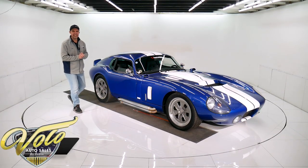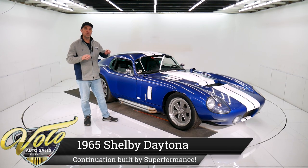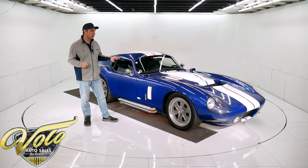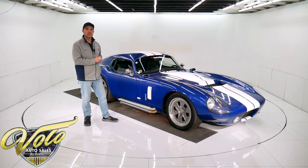Carroll Shelby made six original Shelby Daytonas. If you could even ever find one on the market, it would be worth in the millions. This is a Superformance continuation. They are authorized by Shelby to build these cars. They did a fantastic job of incorporating the old vintage car with the modern technology.